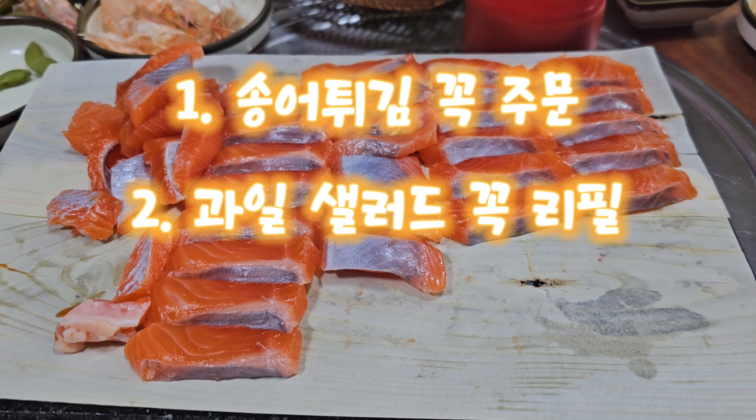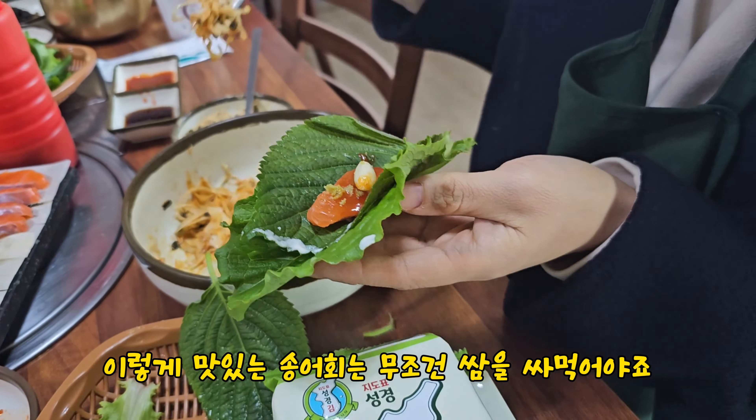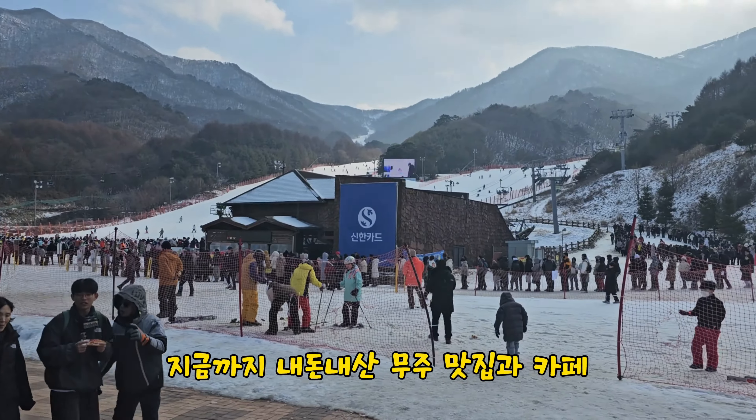LA갈비는 정말 부드럽고 고기 잡내 하나 안 났어요. 홍합이 정말 가득 들어있어 홍합탕이라고 해도 믿을 정도에요. 짜장면에는 시금치도 들어있어 정말 건강한 맛입니다. 불향과 감칠맛 가득한 짬뽕은 텀블러에 담아가고 싶을 정도에요.